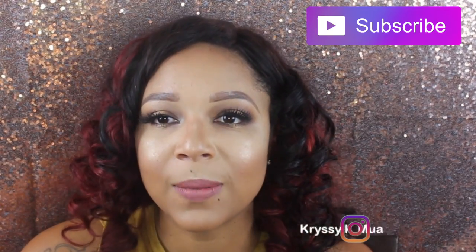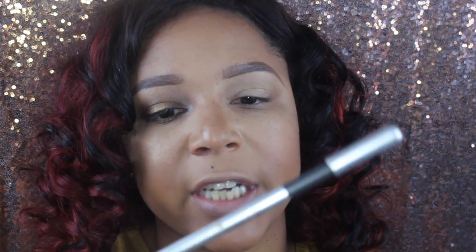If you guys like this look and want to see how I got it, keep watching. If you are not subscribed already, go ahead and subscribe, and if you don't follow me on Instagram, go ahead and follow your girl. I'm going to start with my Marc Jacobs highlighter eyeliner in the shade Irony.